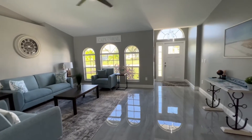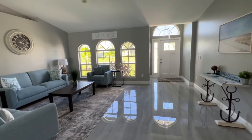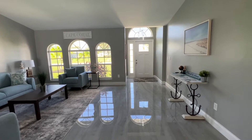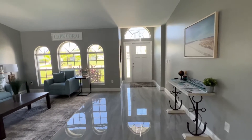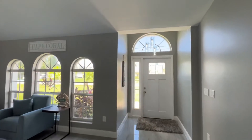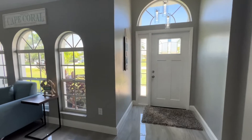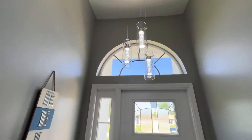Here we are in southwest Cape Coral. You're looking at the front entrance. This house is a total redo remodel. Matt, what year was this built? It was built in 2002.